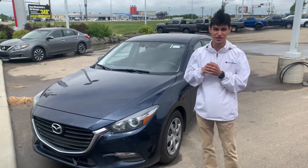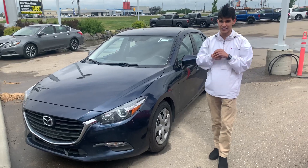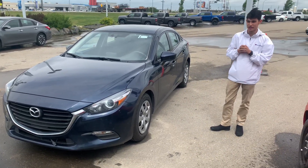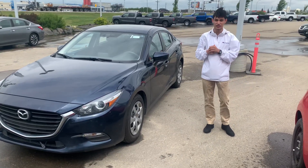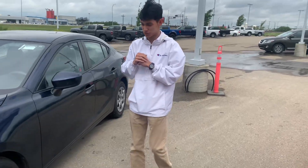Hey, how's it going Nana? It's Ty here with LA Nissan and I just wanted to show you a quick option, just in case you weren't looking to get the Kicks. This one is a little bit cheaper and it is our 2017 Mazda 3. Under the hood you will find the 4-cylinder, which is amazing on gas, especially since you just want to use it to get back and forth to work.